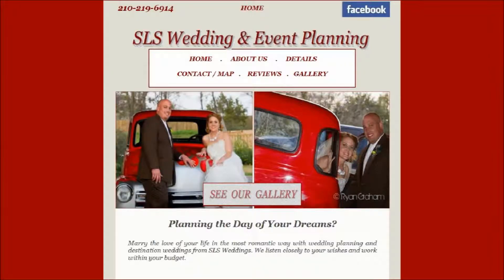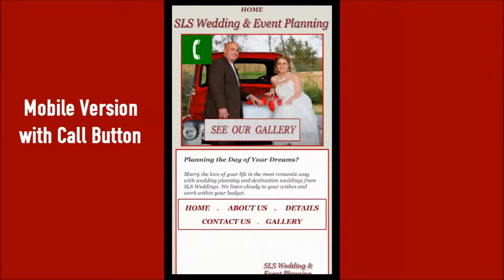SLS Weddings and Event Planning has a full and mobile website that includes a gallery of wedding pictures taken by the business.